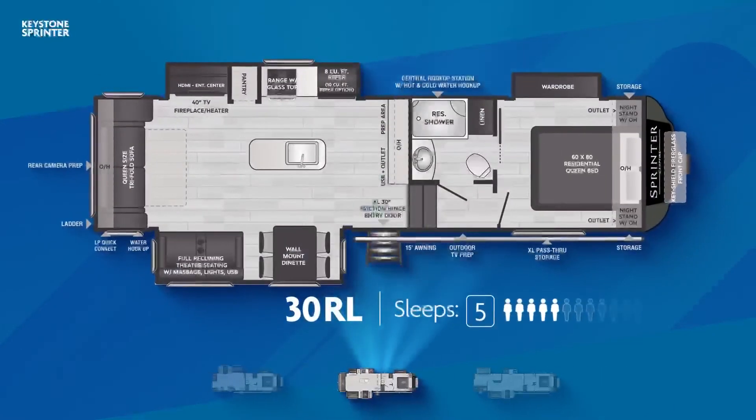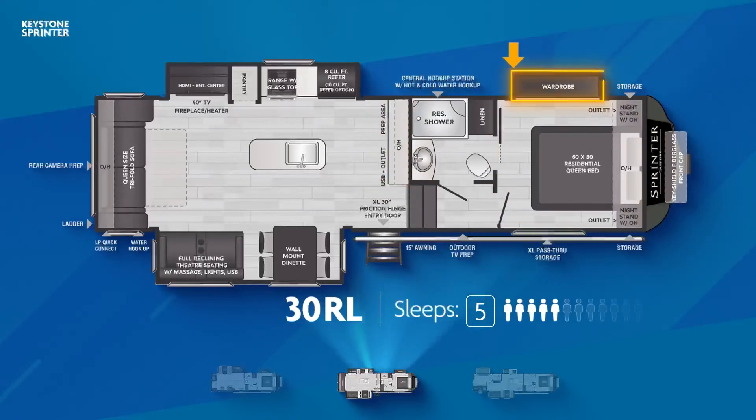The 30RL has a massive living area with opposing slide-outs and a tri-fold sofa. An impressive kitchen island is in the middle, and you get a lot of prep area on both sides. The master bedroom has a wardrobe slide and direct access to the bathroom via a sliding door.